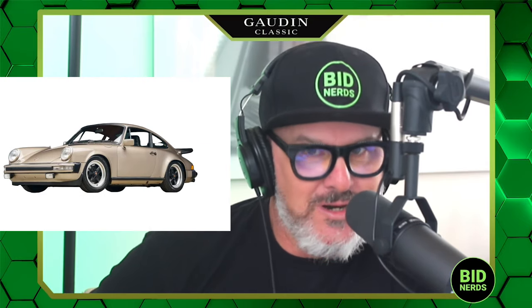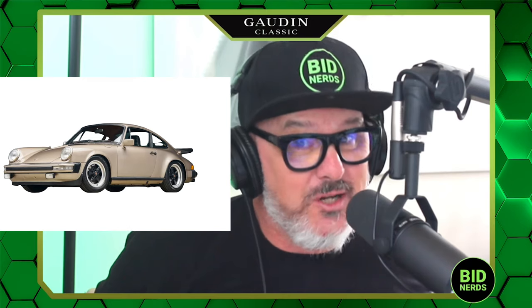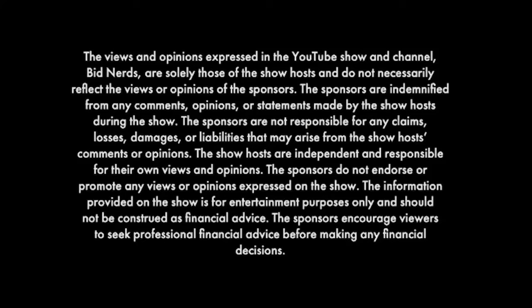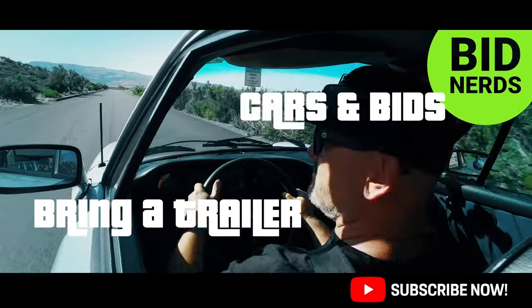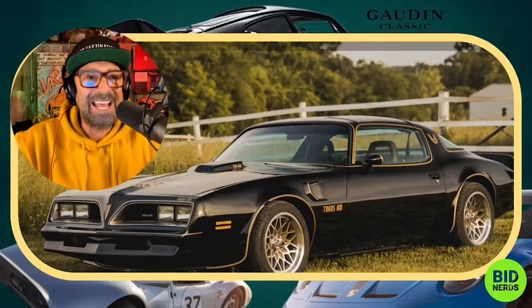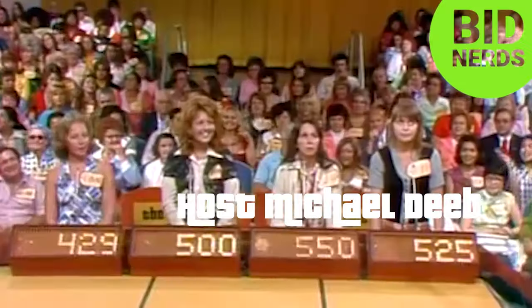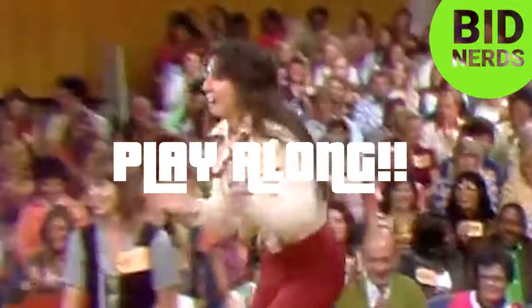Is the value of Porsche 911 SC still going up, or is it just a matter of inflation keeping them? Let's find out. Bid Nerds is your daily YouTube car game show where we predict the online auction results of the most interesting cars on Bring a Trailer, Cars and Bids, Pagarty Marketplace, and more. It's just like the Price is Right game show — play along and see if you can beat the nerds.